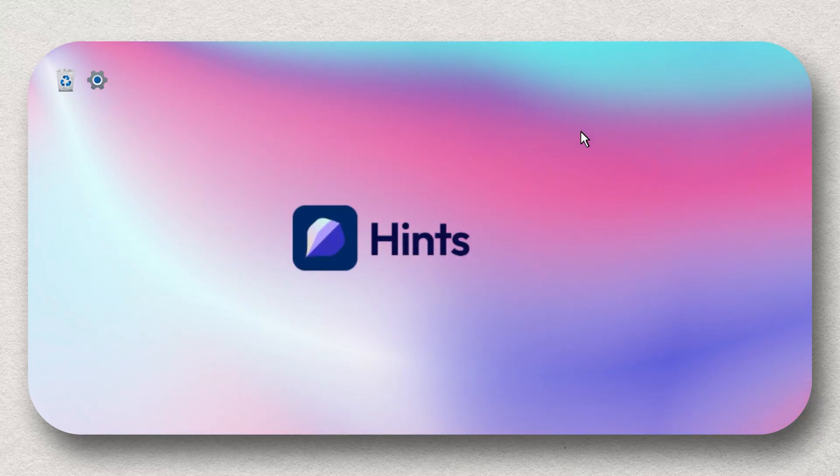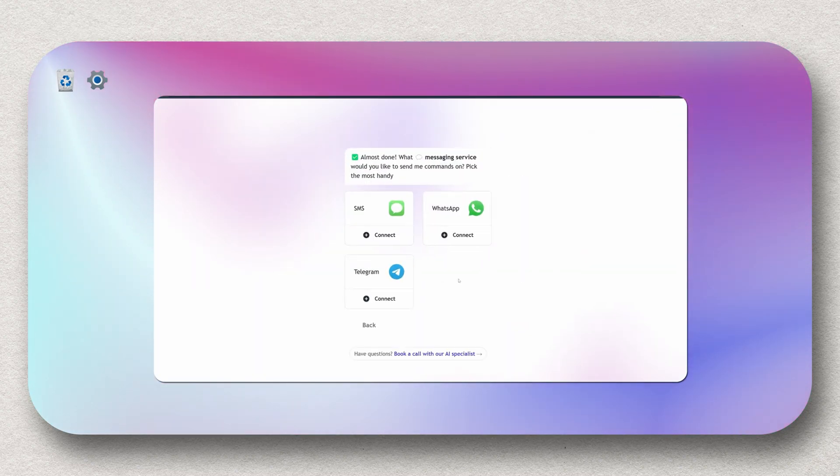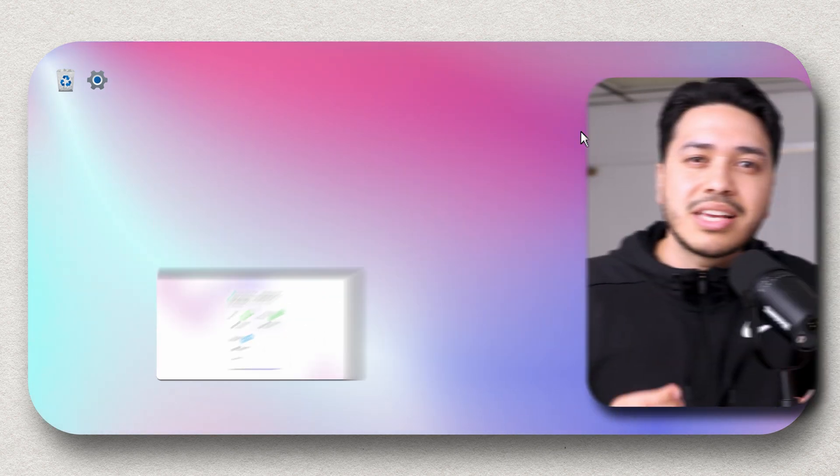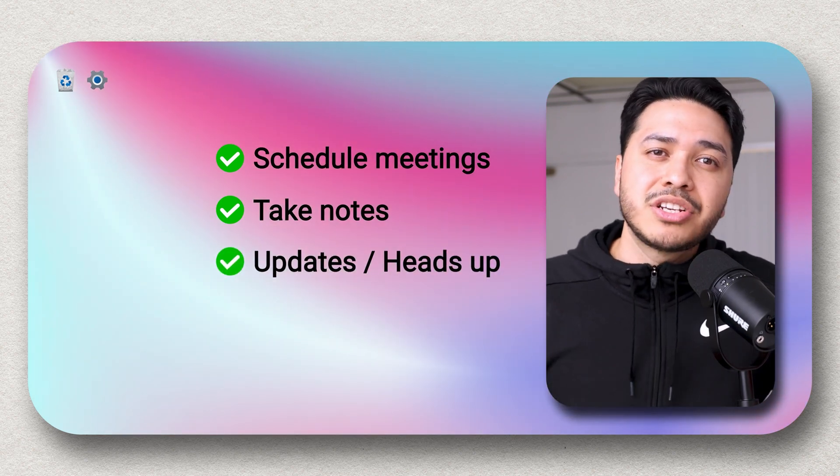But what if there is an AI system that could control your whole workflow through a text message? Hint is an AI system you can access right on your phone through text message, WhatsApp, or even Telegram. Essentially, it helps with scheduling meetings, taking notes, and providing updates just by messaging the AI tool.